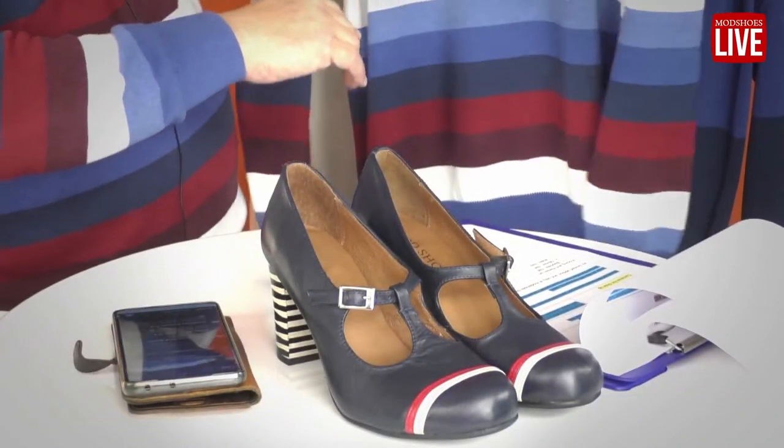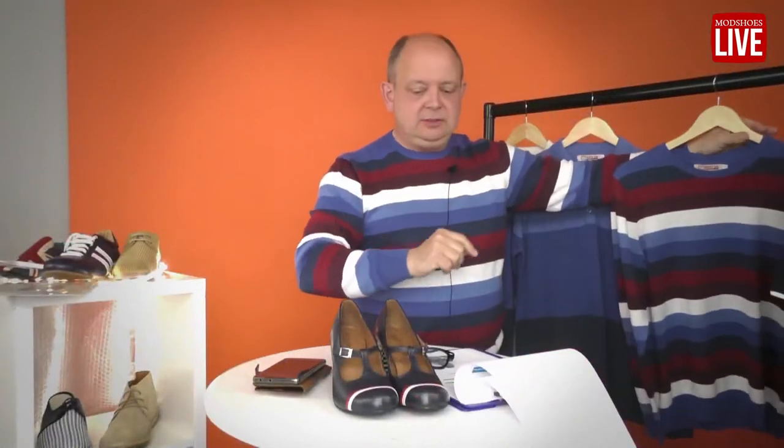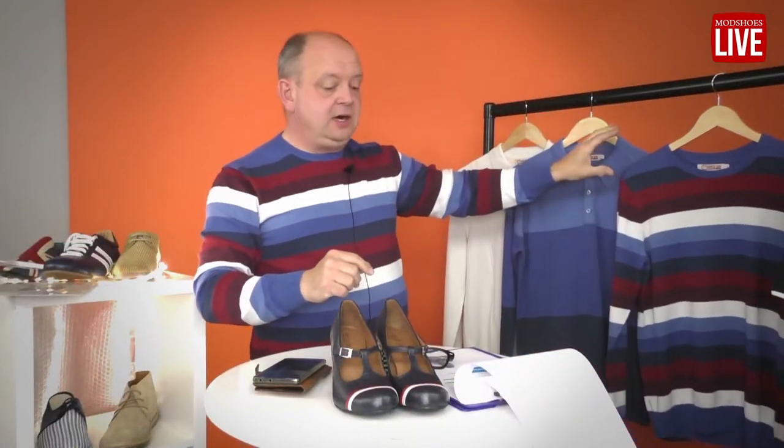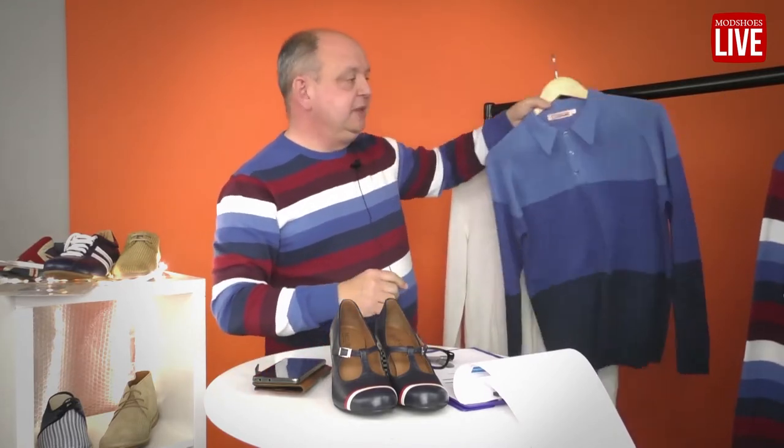That's called the Baptiste. You might notice that we've started calling some of these tops — the long sleeve ones — French names, and the short sleeve ones Italian names. I think you can work out that we've got something to do with our thinking of our friends abroad at this time.